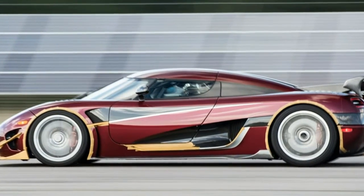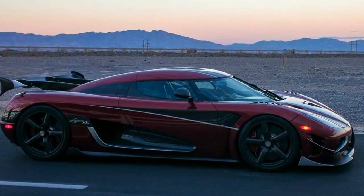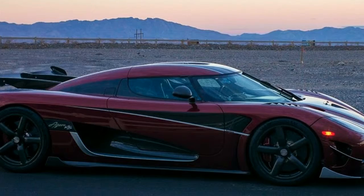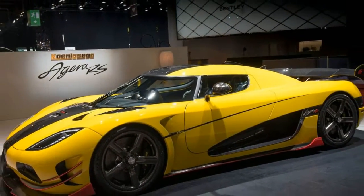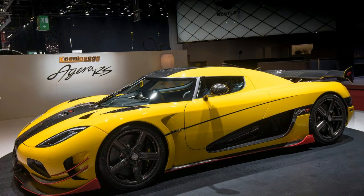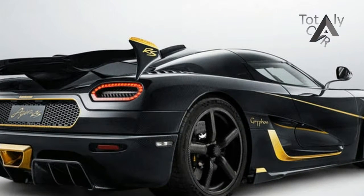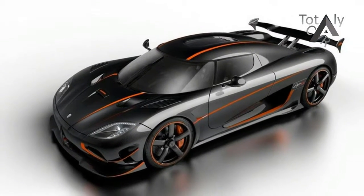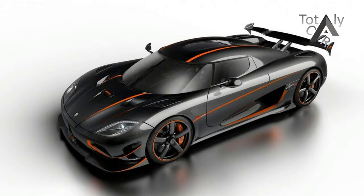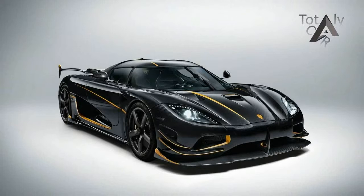One like the intimidating 0-249-0 mph test, which measures off-the-line acceleration, top-end power, aerodynamics, braking, and stability. A previous record of 41.96 seconds was set by the incredible Bugatti Chiron a few weeks ago, but Koenigsegg just went out and blew it to pieces.